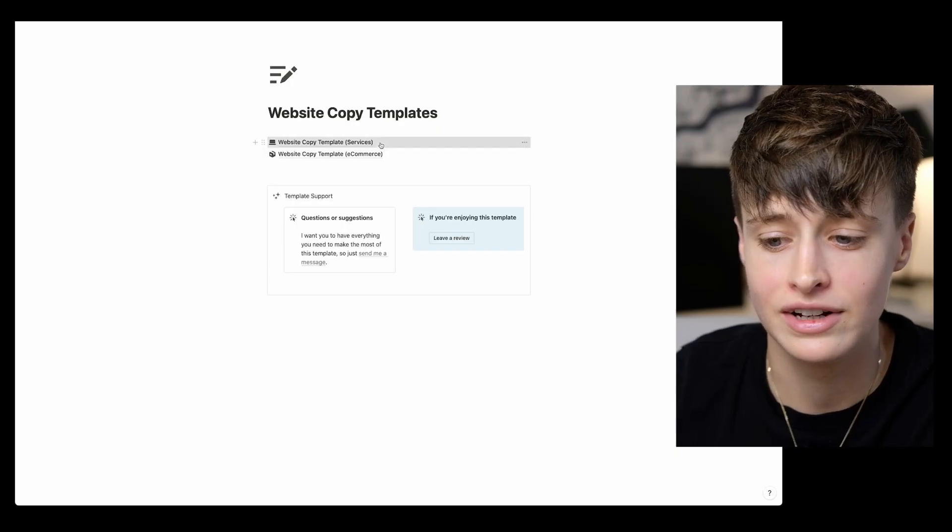Regardless of which platform you choose, my advice is to pick one and stick to it. That way you become far more valuable to your clients and can really streamline your workflow. Once you've picked your platform, the next thing you want to do is learn the formula of a high-converting website. At the end of the day the most important part of any website is not the platform, but the strategy behind it — the series of sections that get people to buy. Once you learn this, you can take it into whichever platform you choose or even into your own business.